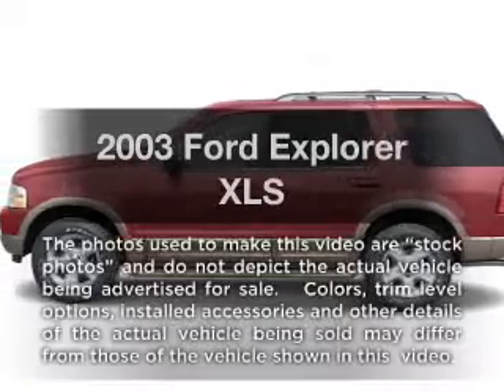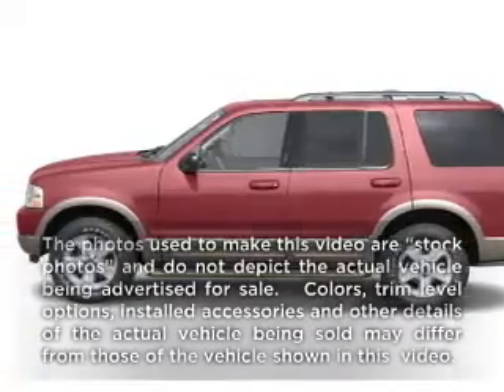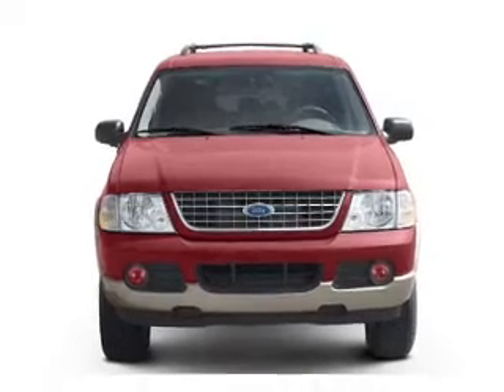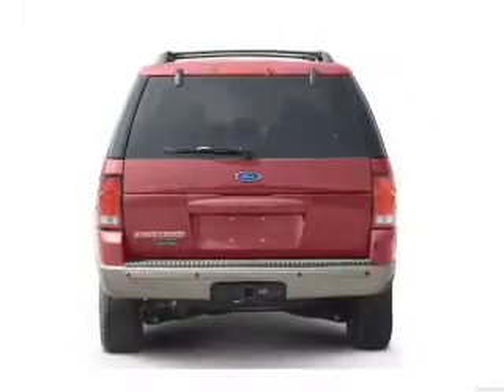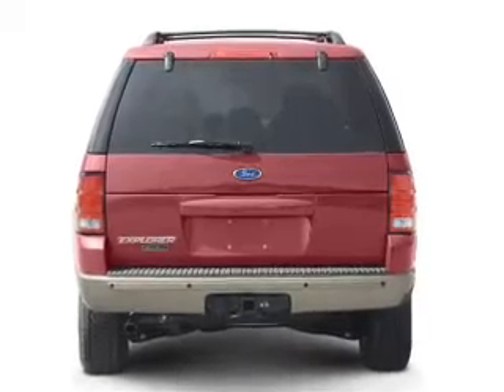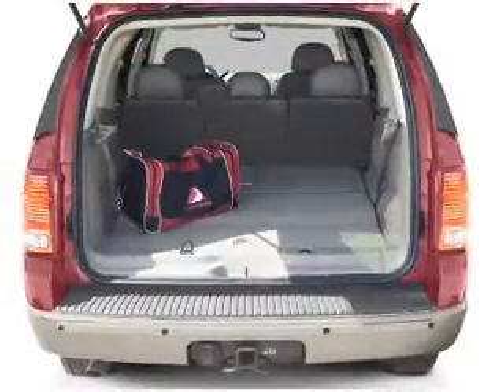Imagine yourself in this 2003 Ford Explorer. If you're looking for an automobile with great attributes, look no further. With a reliable six-cylinder engine that responds smoothly to its five-speed automatic transmission, you will appreciate the safety feature of anti-lock brakes.